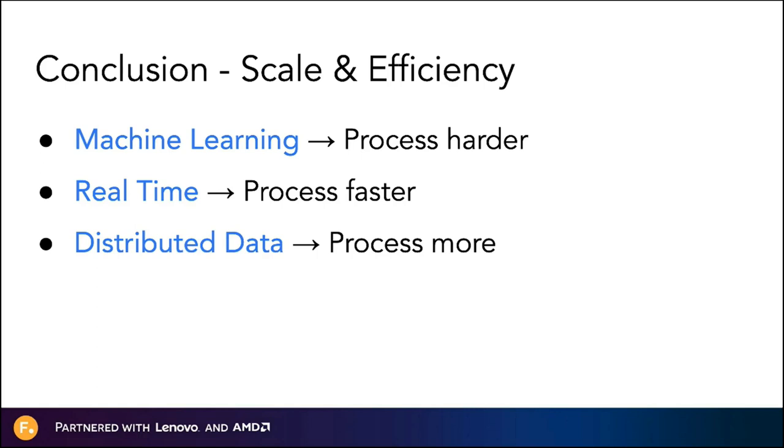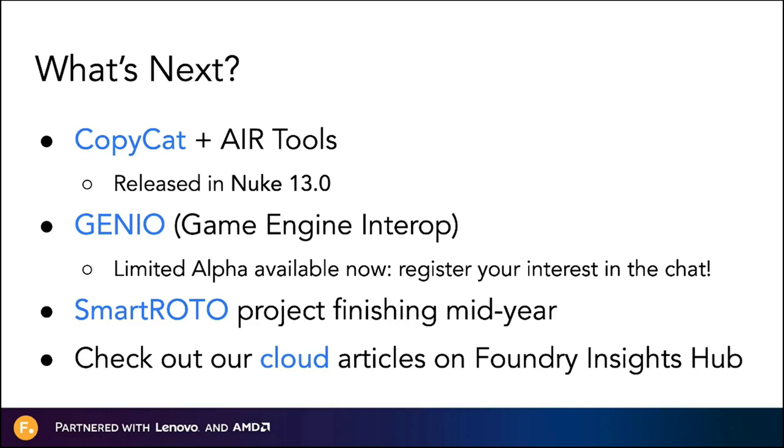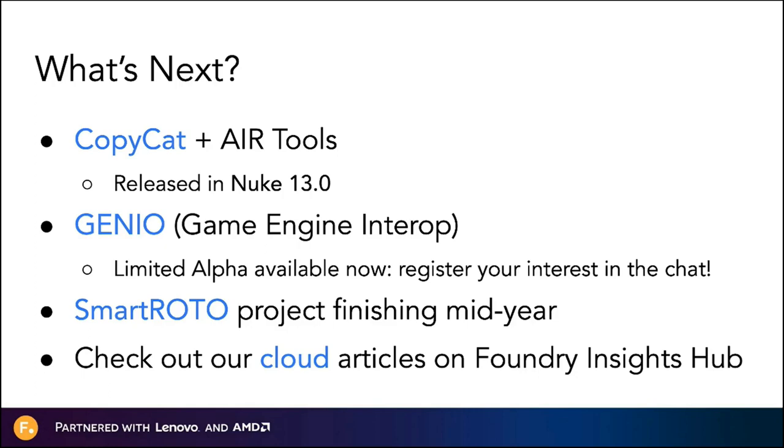So that was a lot — let's go back to the basics. We're working on machine learning to make your tools work harder for you. We're working on real-time workflows so you can work faster. And we're working on distributed data so your tools can crunch a lot more. Be sure to check out Copycat, which will be released in Nuke 13. Let us know if you're interested in Genio, our game engine interop tool, which is in an early alpha stage. We're looking forward to sharing the results of our SmartRoto project when that wraps up later this year. You can also find great articles about data management and cloud on our Insights Hub at foundry.com.